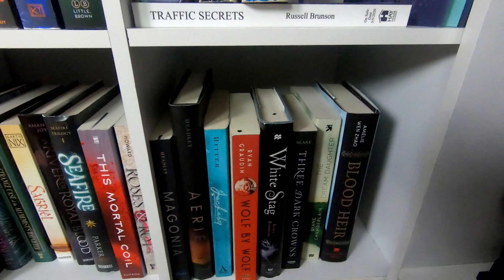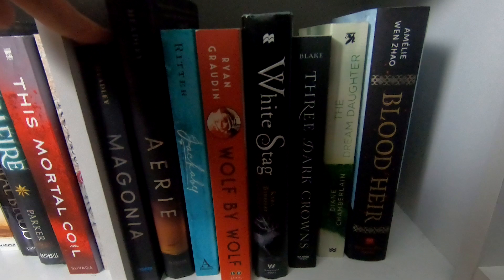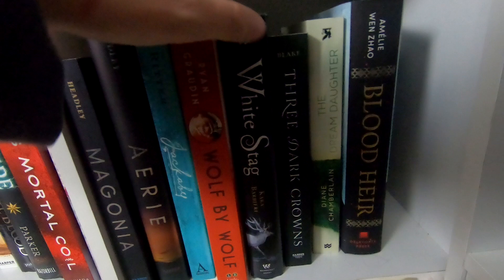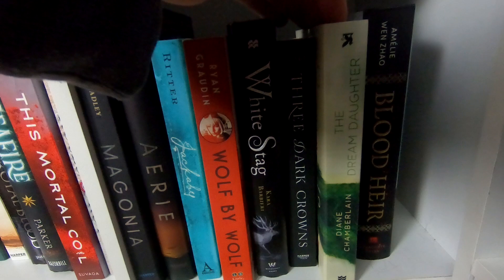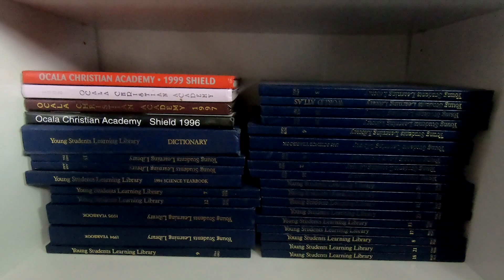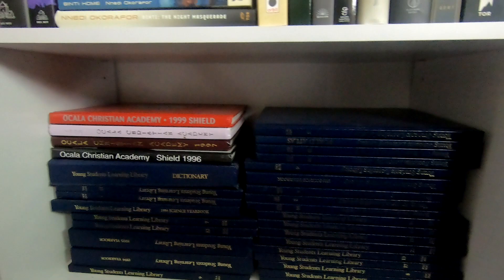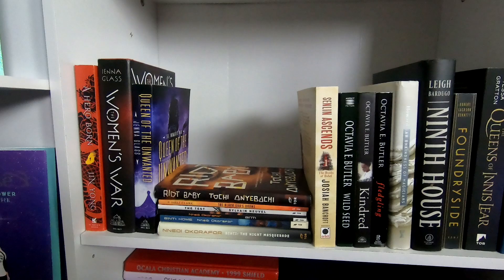Down here in this corner I found Magonia and Aerie at Dollar Tree — I don't even know what they are but they looked really cool. Wolf is one I'm super excited to get to soon. And Dream Daughter is another out-of-my-comfort-zone read I want to get to. There are also kids' encyclopedias that my husband won't let me get rid of — he thinks the kids might like them one day. Now moving up, these are more of my adult fantasy shelves.